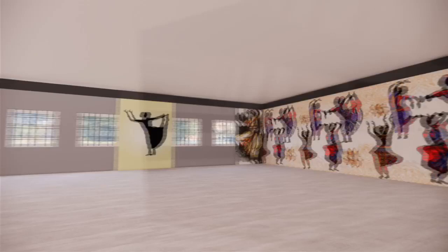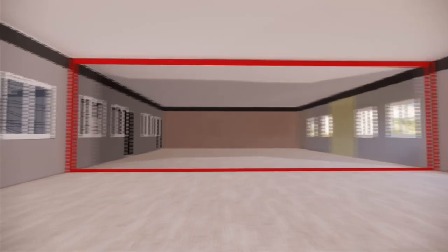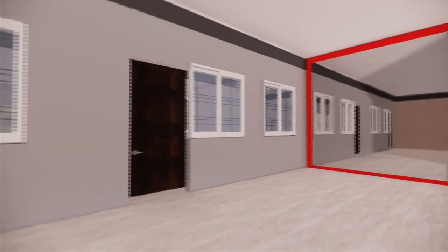Next comes a dance room for the purpose of practice, which adds encouragement for students to participate in various competitions of various dance forms.